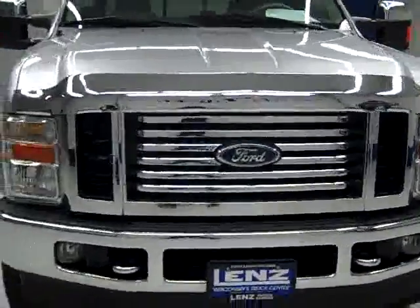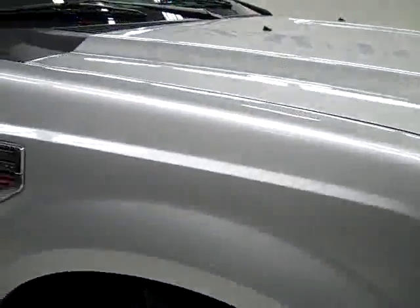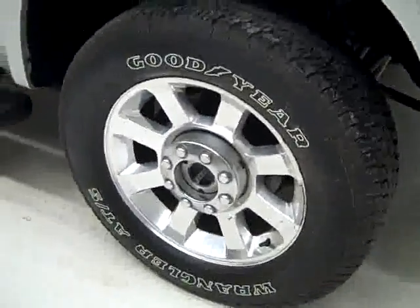This is stock number J1682, a 2010 Ford F250 crew cab short box with the Lariat package. Color is silver, 32,000 miles, 6.4 liter engine. The Goodyear Wrangler ATS tires have probably around 60% of their tread.